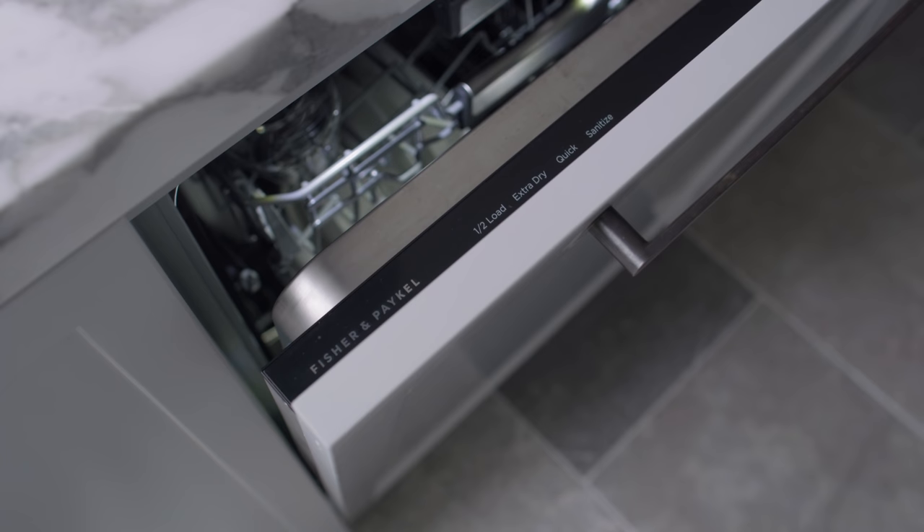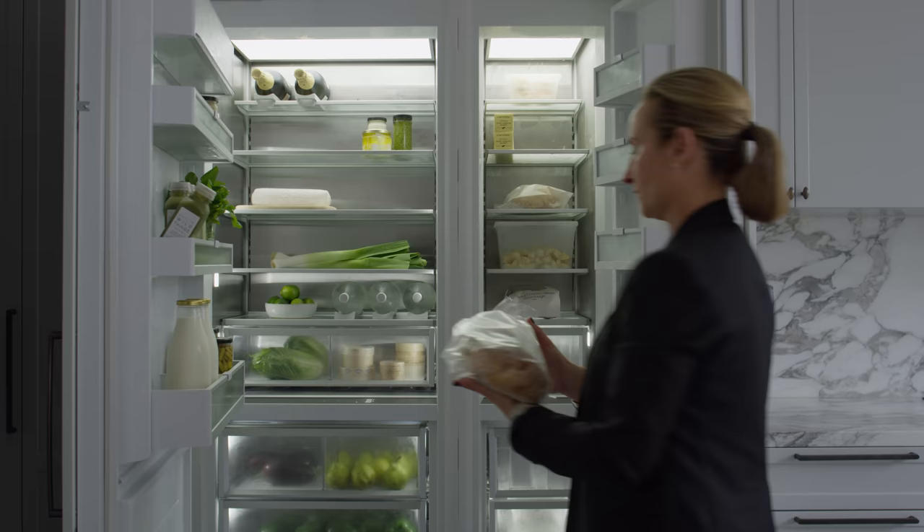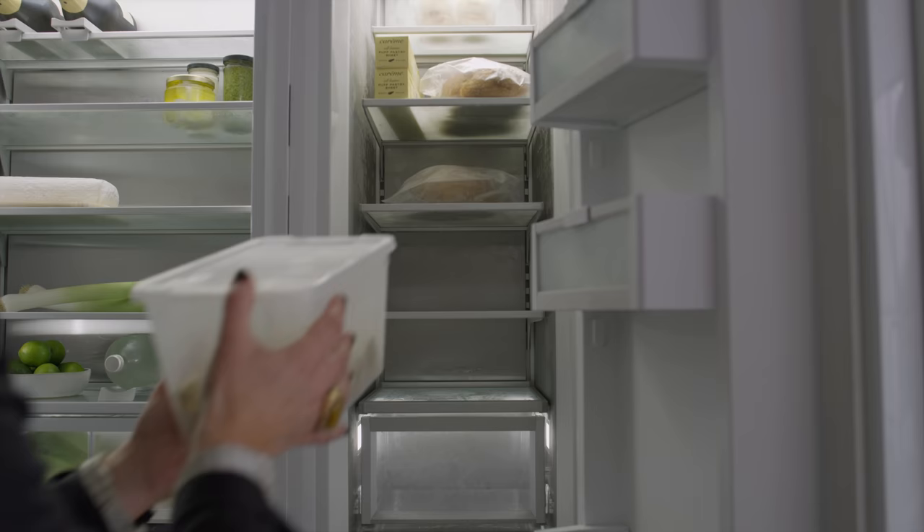I also got the dishwasher, which is great, and the column fridge has been an amazing choice. The longevity of my fresh produce has been amazing — they last two to three weeks longer than what they did before, so very, very happy with the fridge choice.